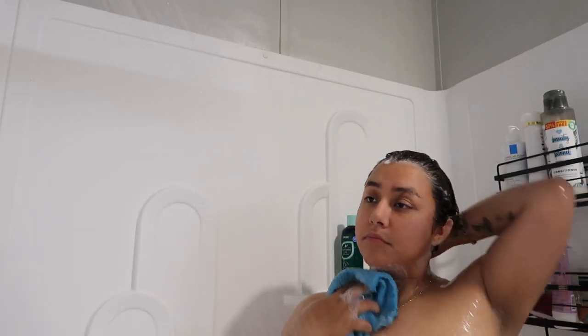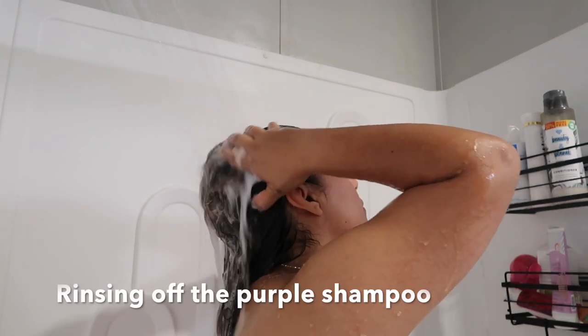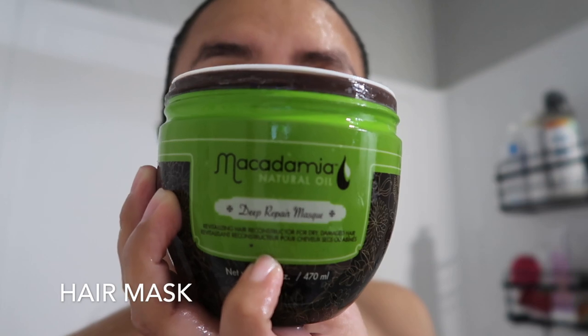Then a round two of purple shampoo. After that I exfoliate my skin with a scrub and then some body wash, making sure to really get my neck and armpits. I also use this unscented Dove soap for my intimate area.